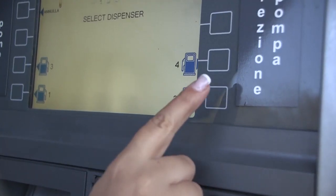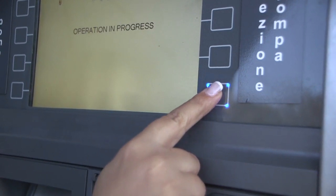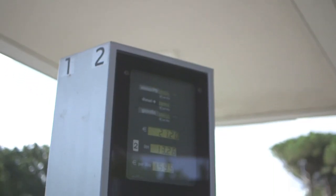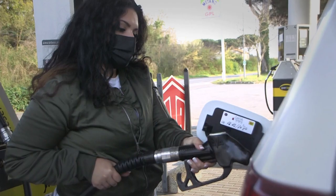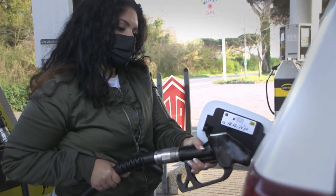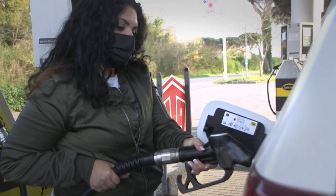Lastly, enter the number of the pump you are using. Usually, the numbers are posted directly next to or on the pump. Now you can fill your vehicle up with the desired amount. When you are finished, the machine will stop and you may go ahead and collect your receipt.